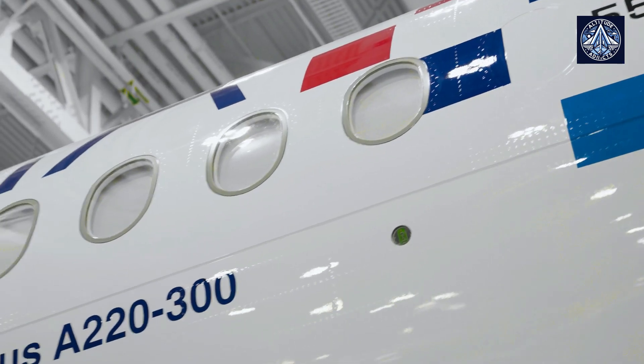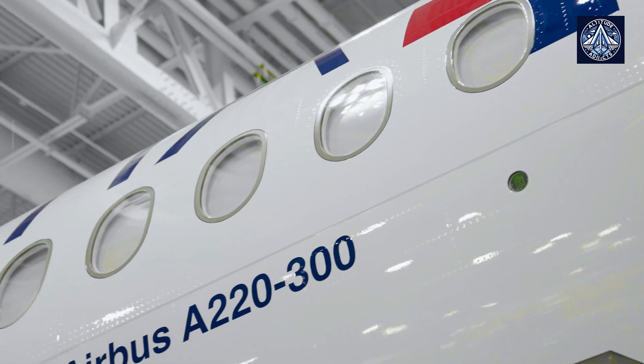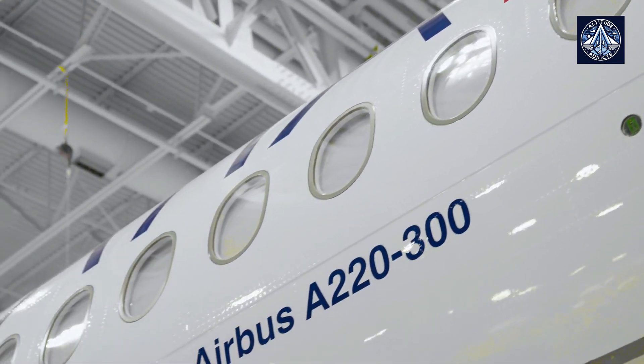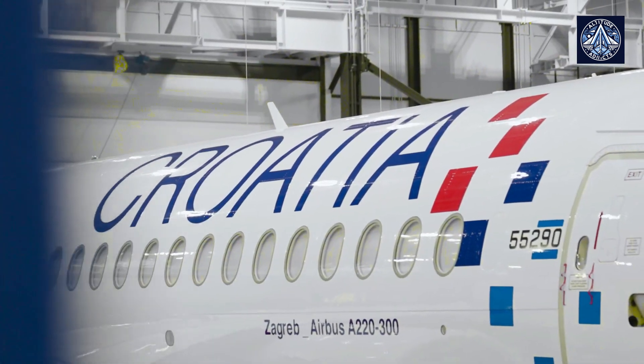The A220's growing popularity is further evidenced by Croatia Airlines' recent introduction of the aircraft into its fleet. As the latest carrier to embrace the A220, Croatia Airlines joins a growing list of operators who have recognized the aircraft's potential to transform their operations.